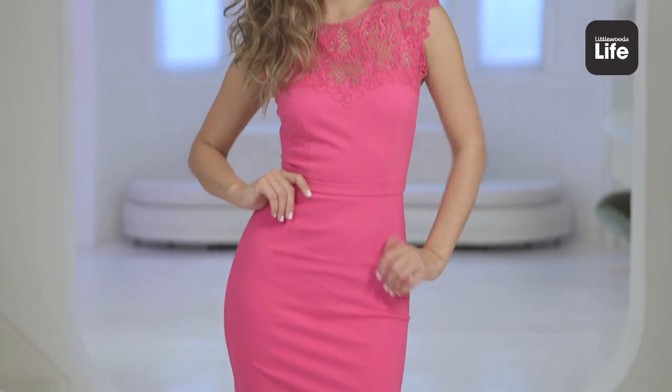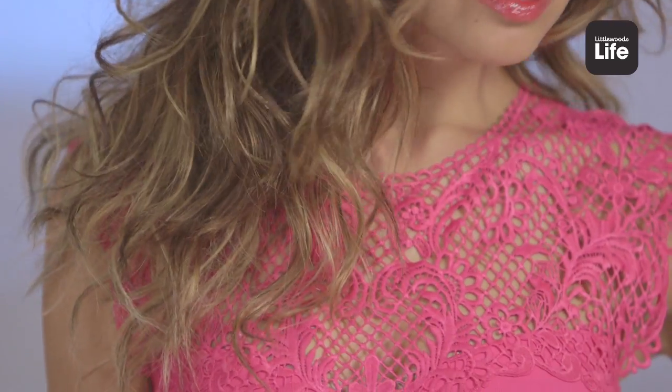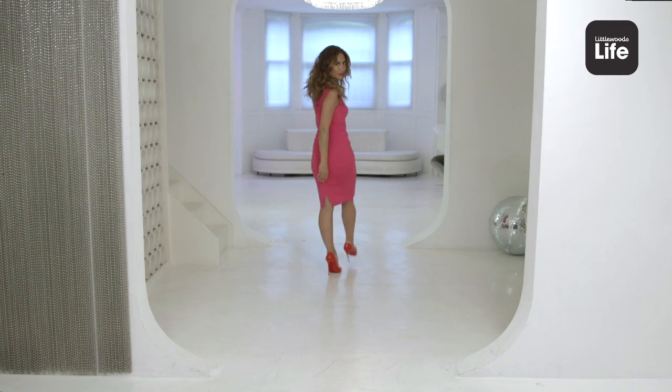This is one of my favourite dresses. Pink bodycon. Extra special detail on the shoulder area — it's all embroidered. What's nice is you can wear it for any occasion.